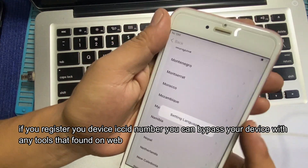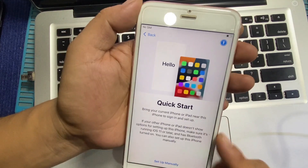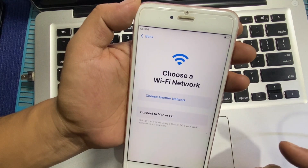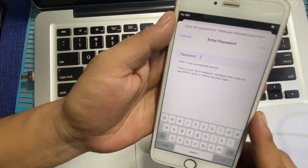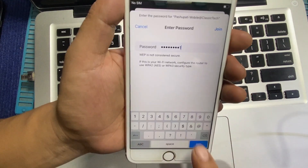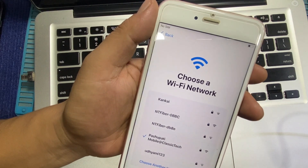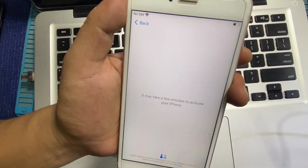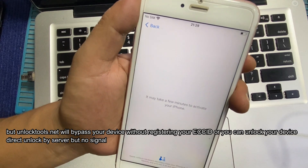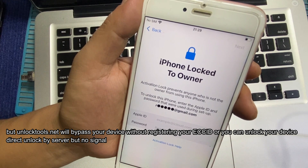If you register your device IMEI number, you can bypass your device with any tools found on the web as well as portals. You can bypass your device without registering your IMEI, or you can unlock your device via direct server unlock, but there will be no signal.